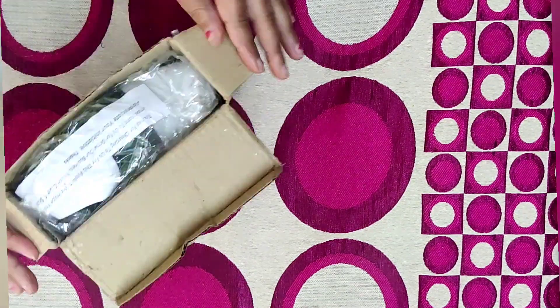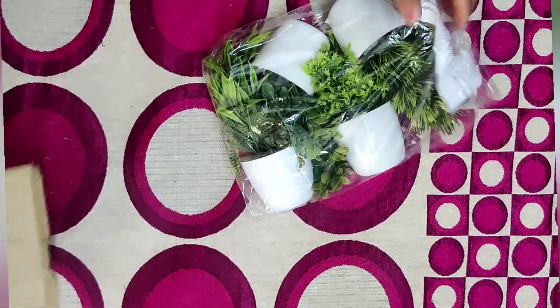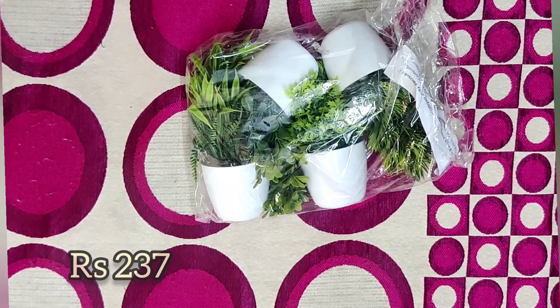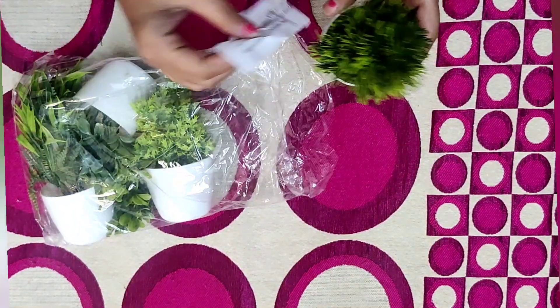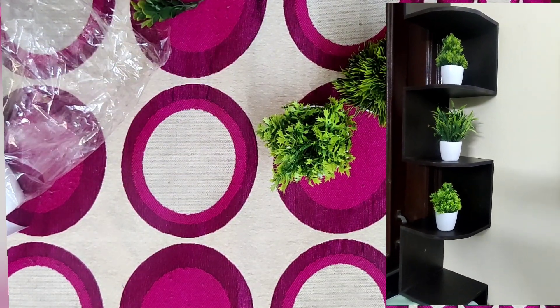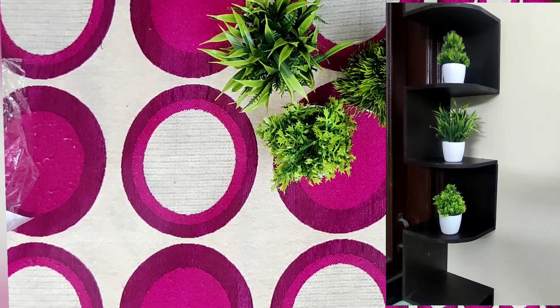The next item I ordered was an artificial plant and its rate was 237 rupees. One of the plants arrived broken but the other three were good, so overall it was acceptable and we can use them as decor.